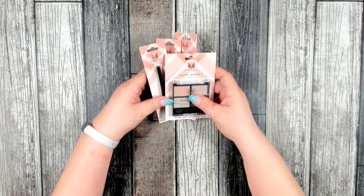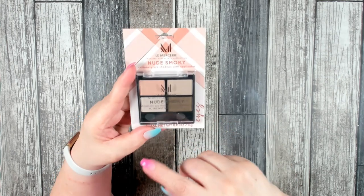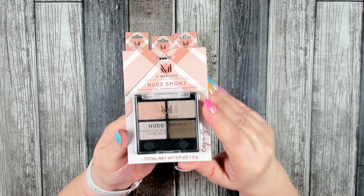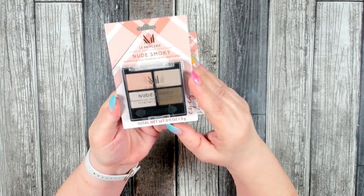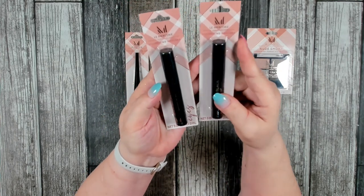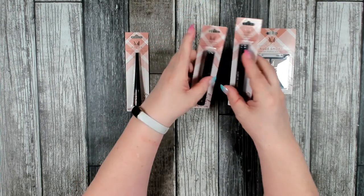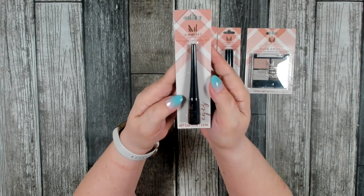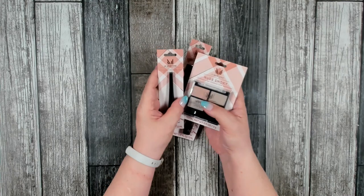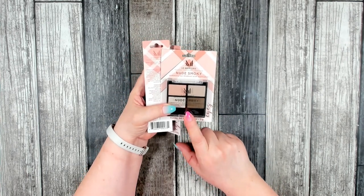I was able to find several more products by this brand — La Mercy, I'm not sure how to pronounce it. This is a nude smoky shimmery eyeshadow with applicator — you get four different shades, total net weight 0.11 oz. I also found black mascara and picked up two because I use mascara the most — this is their volumizing mascara at 0.07 fl oz. And then I also found a black long-lasting eyeliner.